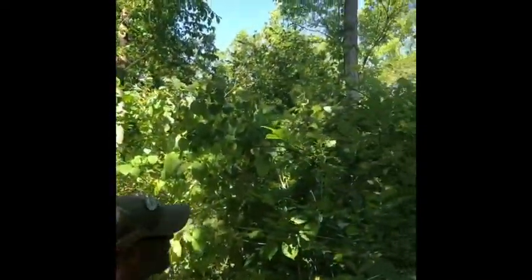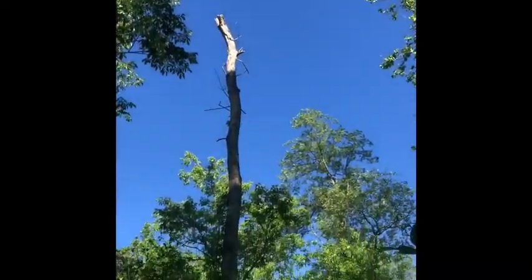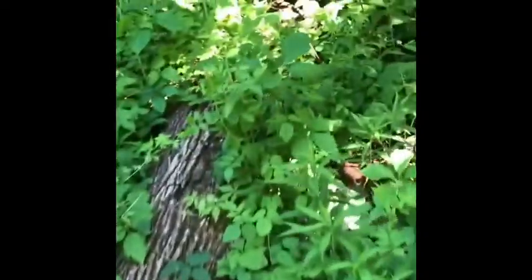If you look around you can see some really big dead trees here and all over the forest floor. Those are ash trees. Michigan, like many other states, is losing its ash trees to the emerald ash borer.